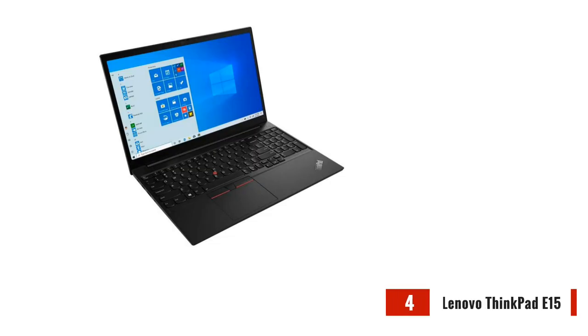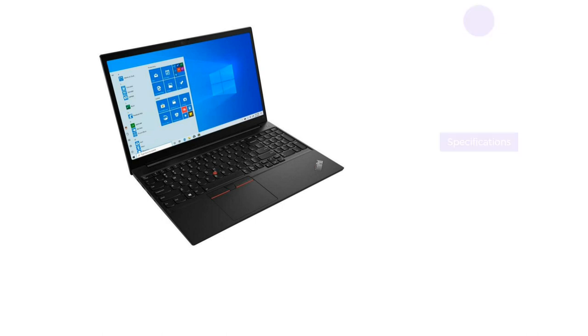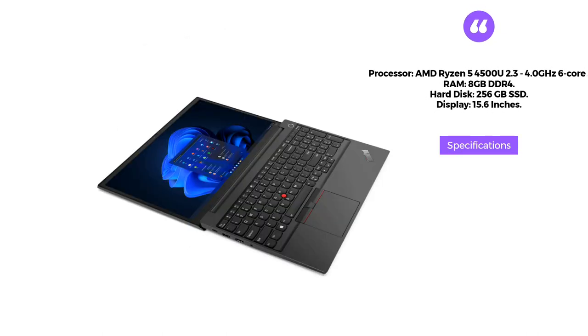The Lenovo ThinkPad E15 is an affordable yet powerful laptop that is perfect for online teaching. It features an AMD Ryzen 5 4500U processor with a 4GHz 6-core that provides excellent performance.